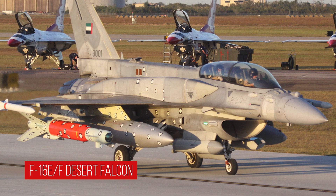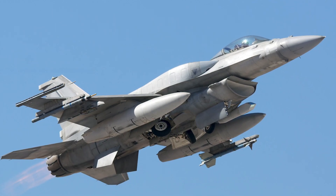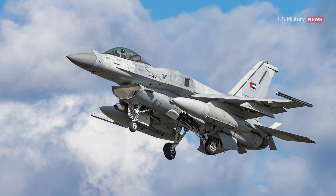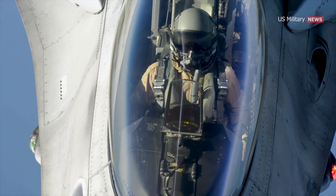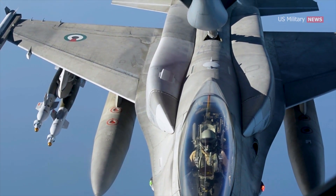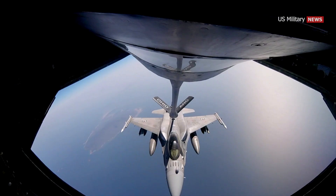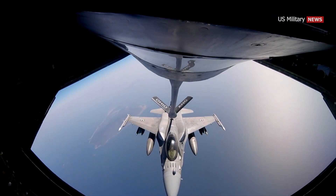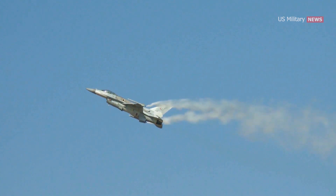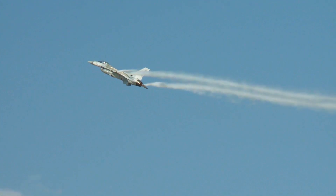The F-16 E/F are advanced variants of the F-16 Fighting Falcon based on the F-16 C/D Block 50/52. The aircraft features numerous enhancements over the standard F-16, including conformal fuel tanks for increased range, an APG-80 AESA radar system, and advanced avionics and weapons systems. The first F-16 E/F was delivered to the United Arab Emirates in 2004, and the aircraft remains in service today.